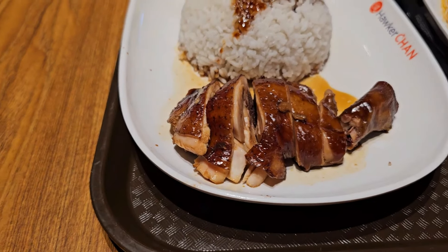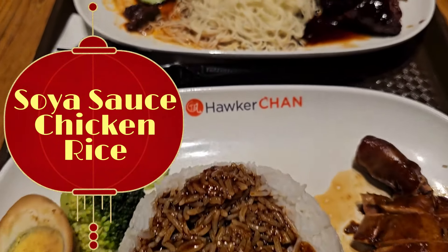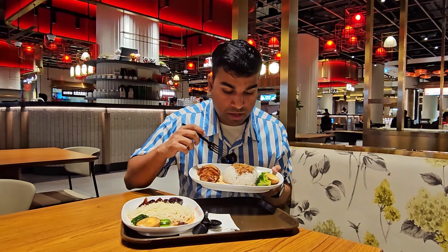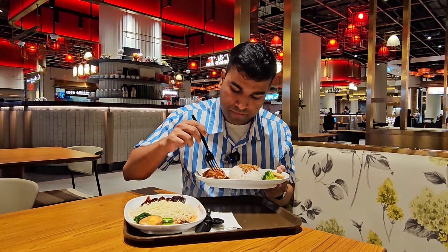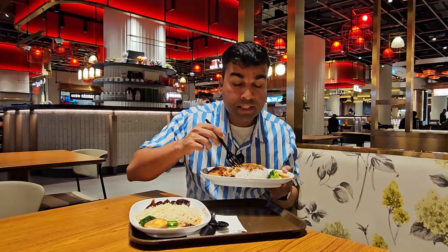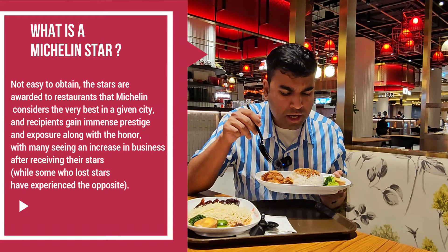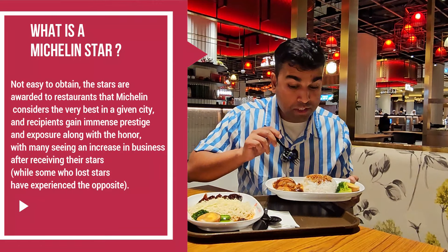Look at that — that's the chicken and that's the duck. Looks really yummy! First I'm going to try the chicken with soya rice. Let me get myself a nice piece of chicken and some rice and see if it's really Michelin star worthy. It's tasty, but I don't know if I'd call it Michelin star.